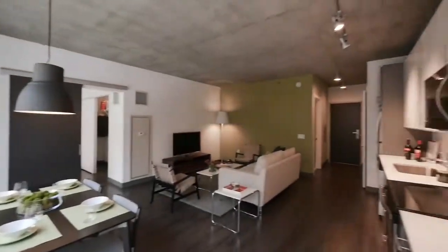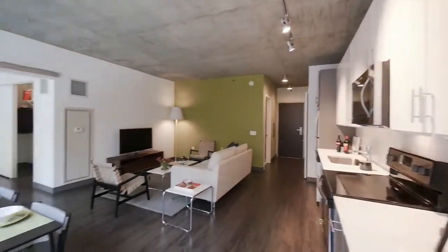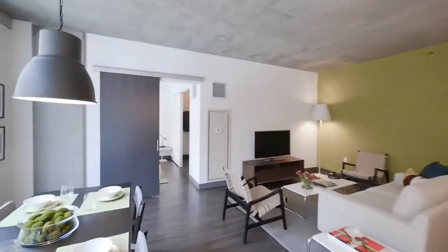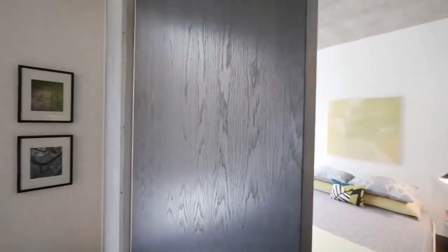Great feel to this room. A lot of volume to the space. Headed over toward the bedroom, which is accessed through an oak panel sliding hardwood door.